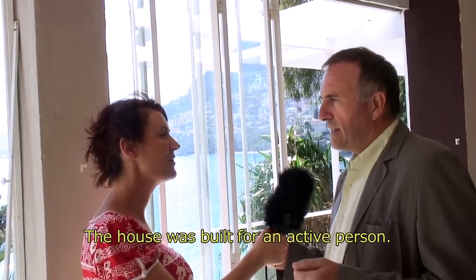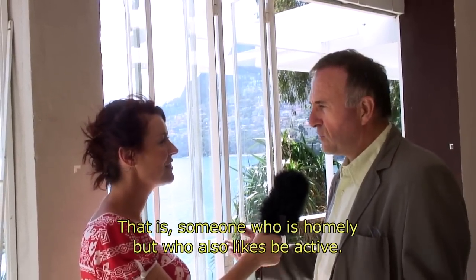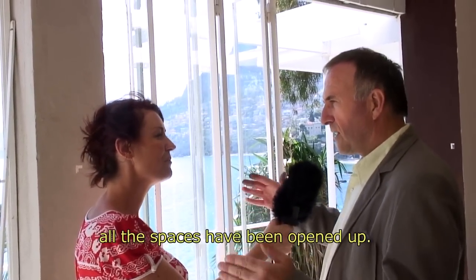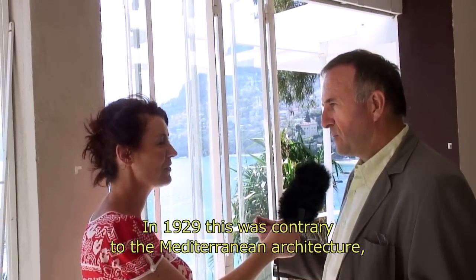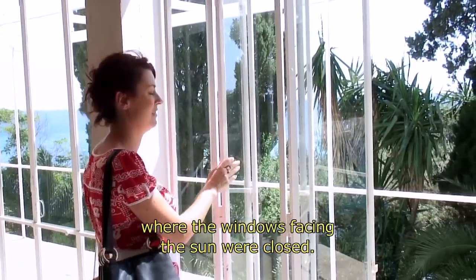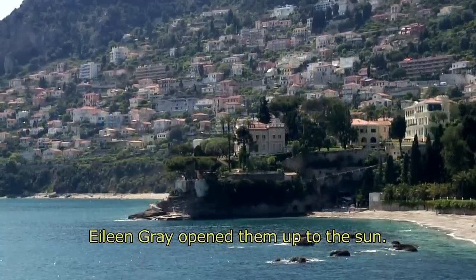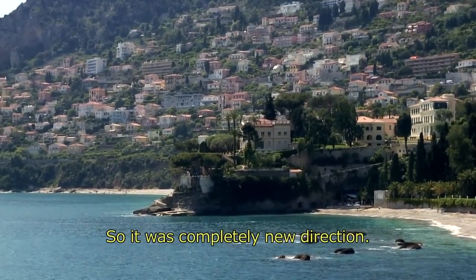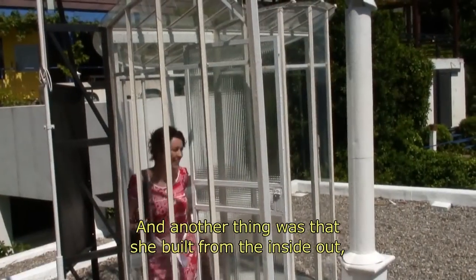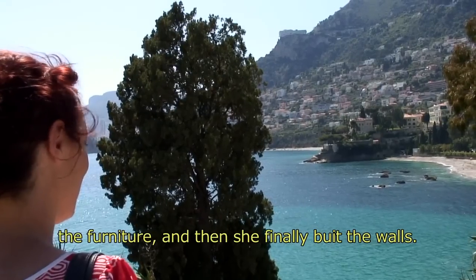Jean-Louis explains: the house was built for a person who is sportive — someone who likes to live, who likes to receive, but also likes sport. All the spaces have been opened. In 1929, this went against the architecture of the Mediterranean, where windows facing the sun were closed — here it was open to the sun. A completely different approach. One important thing is that we built the house from the interior to the outside: we thought first of the well-being of people, the furniture, and then we built the walls.